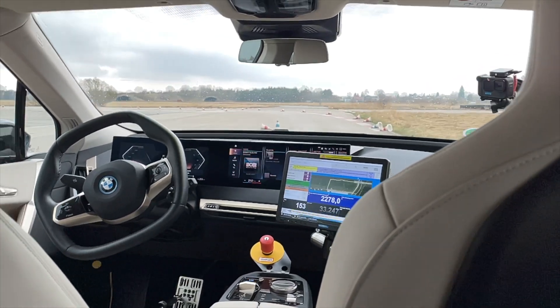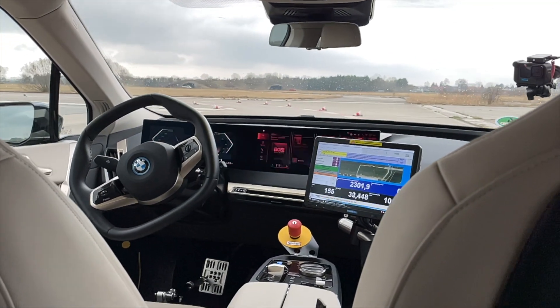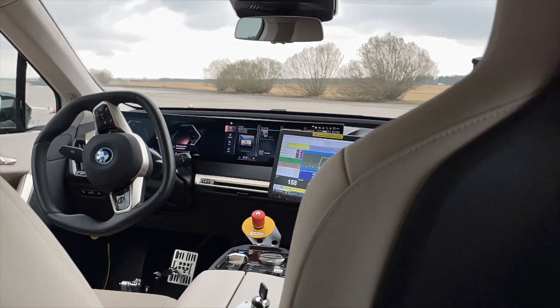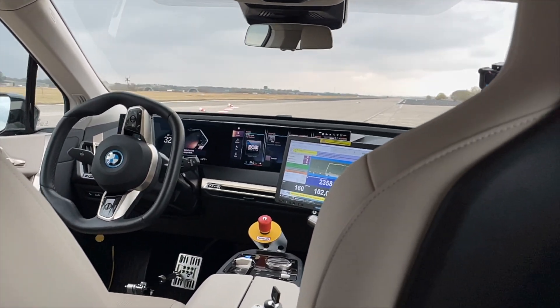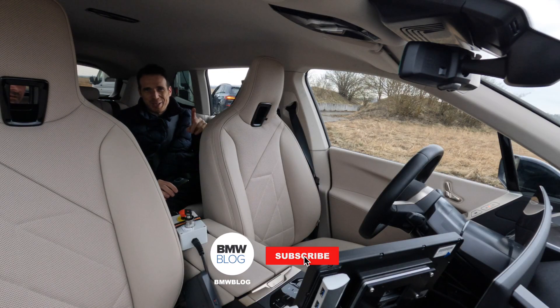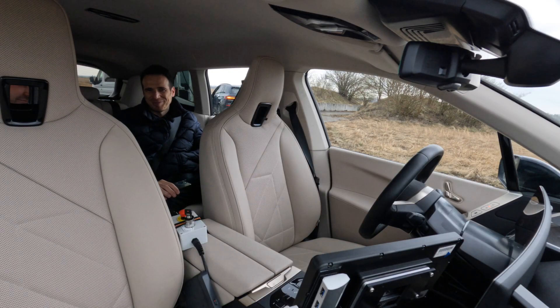A very interesting project — really cool to see what BMW is actually working on, not just from a customer perspective but also how they do their job internally. Thanks to Philip for letting me take a ride in this car. Guys, thanks for watching — I hope you enjoy this, and stay tuned for a lot more videos coming up.